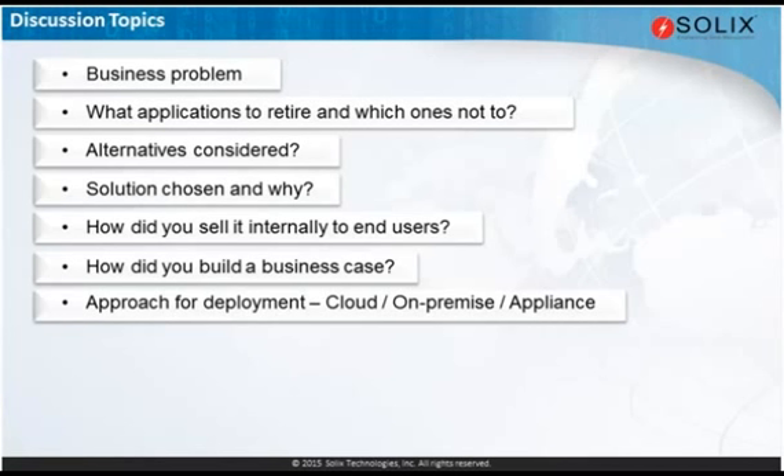Mark, let me start with you on this one. It's been a strategic directive with the CIO to really look at cloud as not only a future state, but a current state platform for Avery Dennison wherever feasible. Because this is primarily going to be store, retrieve, and report with immutable data, it seemed like cloud for both data and application would be a viable choice.